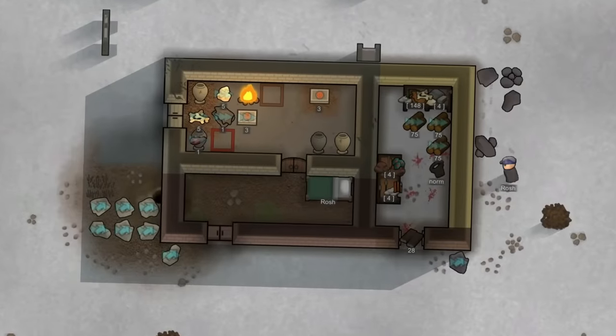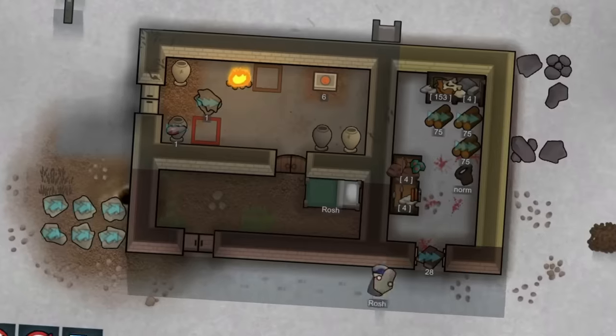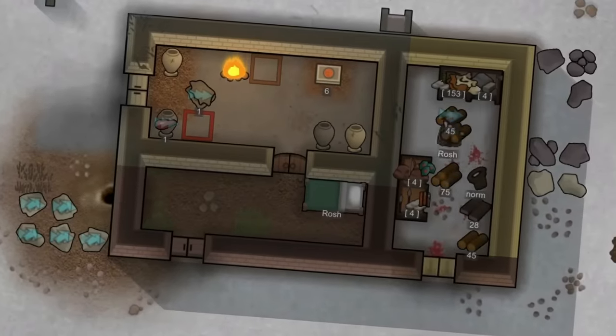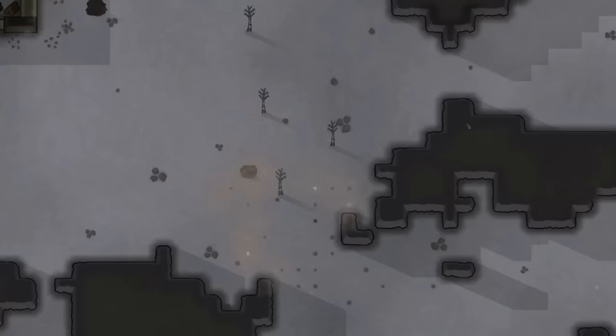Welcome back one and all to the RimWorld Eternal Winter series, in our frozen hellscape and our slightly less frozen cabin. Where it is so cold and frozen we have these strange looking balls falling from the sky.